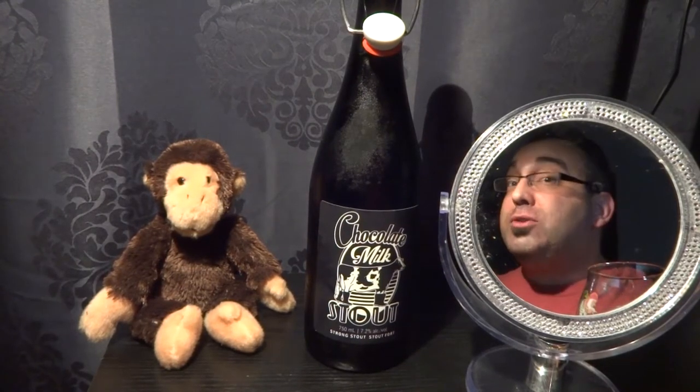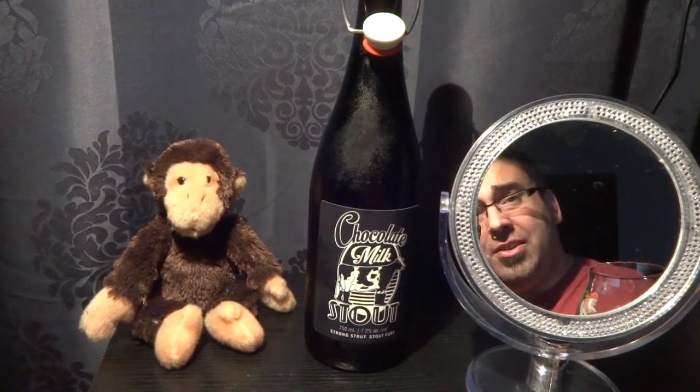Well hello there, Beer Guy Reviews, my name is Guy coming to you from Vanier, Ontario, Canada.